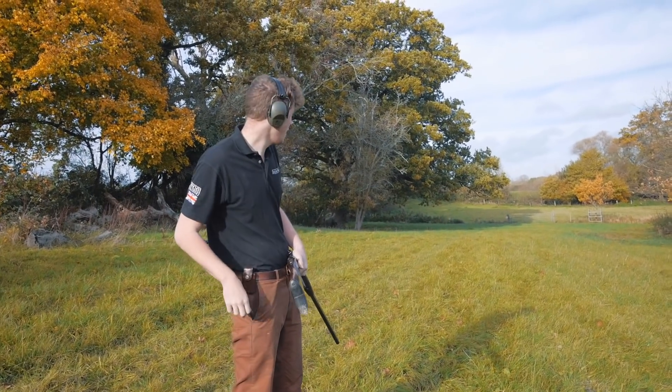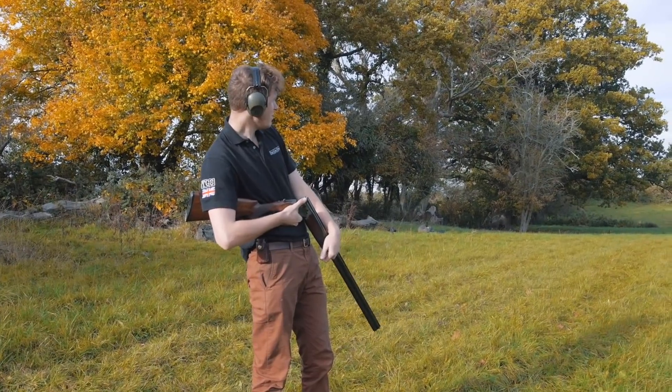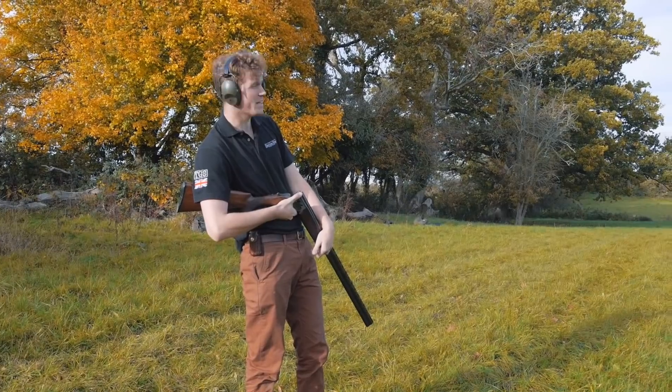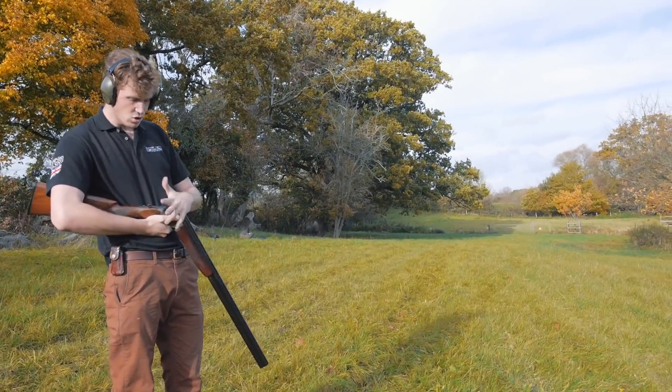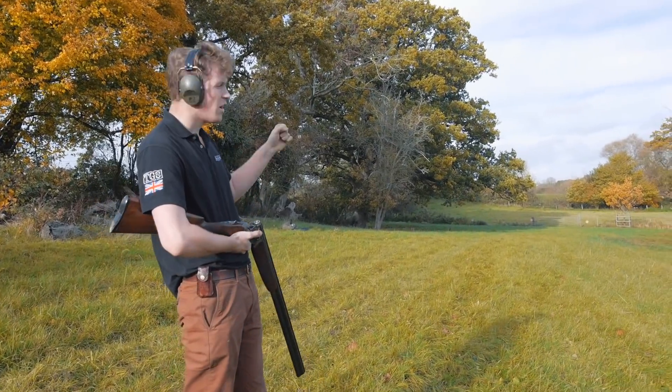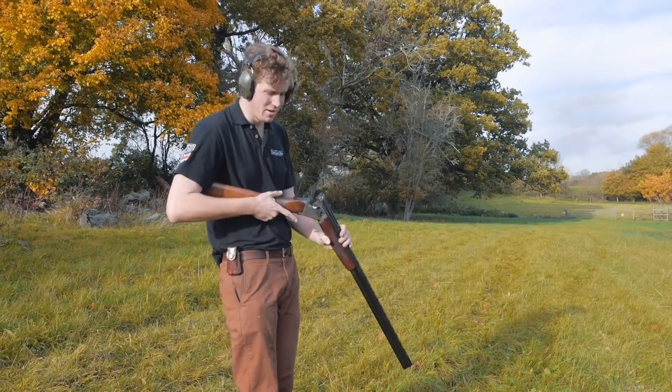We're stood at exactly 70 yards and the wind's just blowing the target down. Having just been down there and checked the sparseness of some of those targets, what we're actually going to do for 70 and 80 yards is fire three top barrels and then divide the amount of pellets on the target by three. Seems fairer.